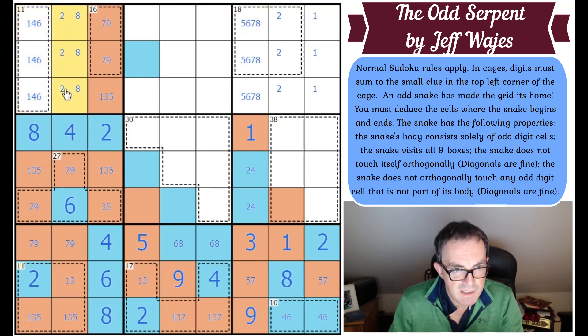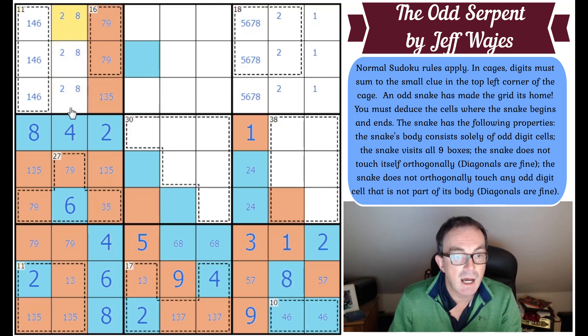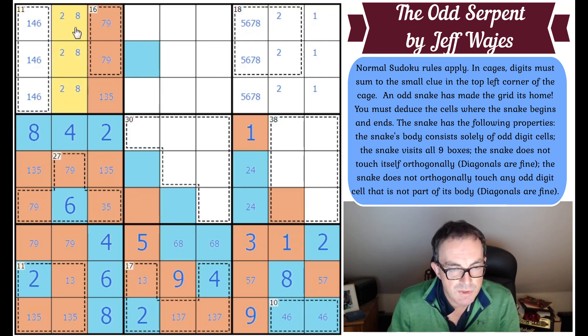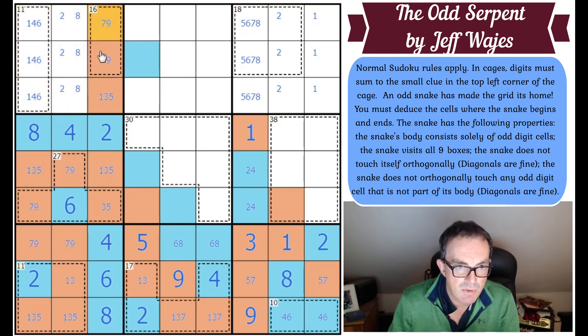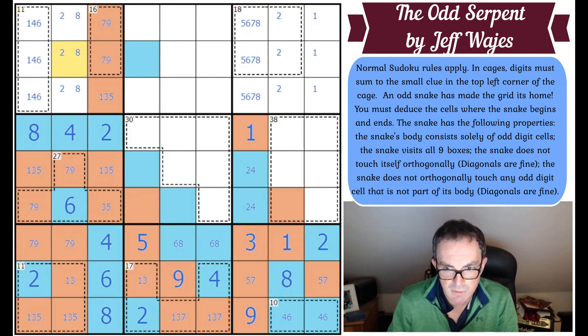That means exactly one of these squares is odd, and therefore this box contains the head or tail of the snake, because one of these squares is going to connect to whichever one of these is odd. It might even go into the one as well, but definitely the snake is going to do that or that. What it's not going to do is branch. So that square has got to be even.